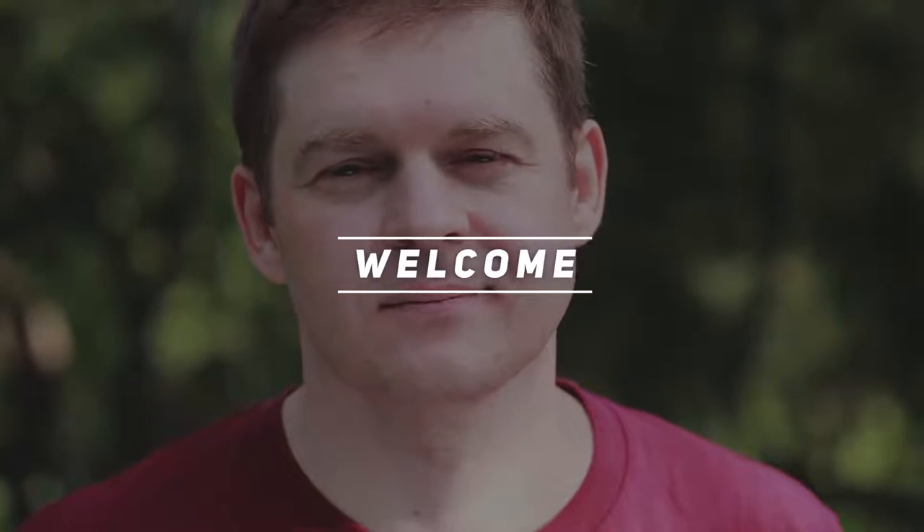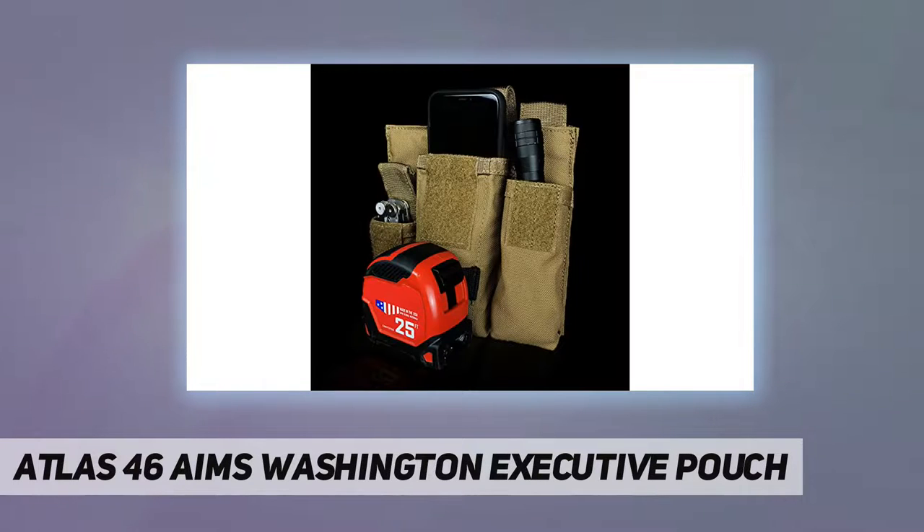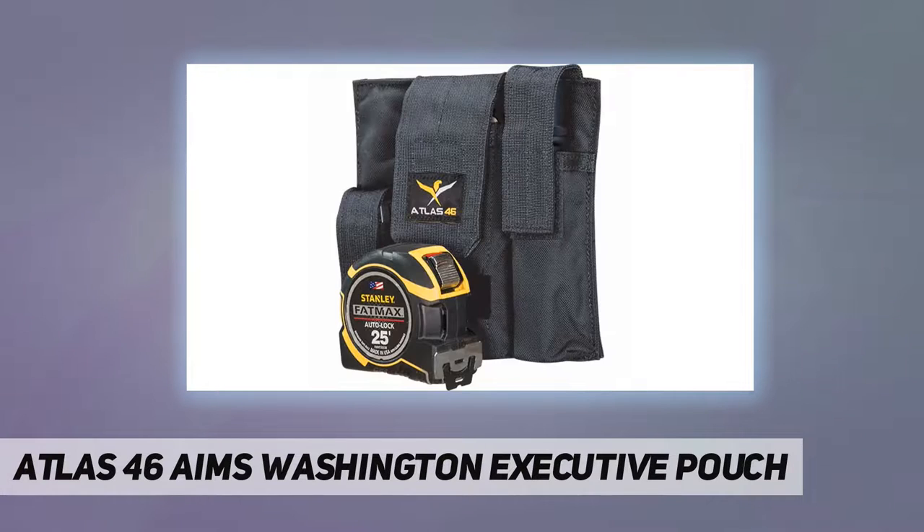Hey, welcome back to my channel. Atlas 46A IMS Washington Executive Pouch — USA made, premium construction, handcrafted in the USA. Since 1974, Atlas 46 delivers peak performance to personal workwear goods and accessories, with durable materials, rugged construction, and innovative design.